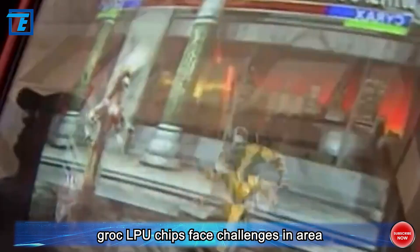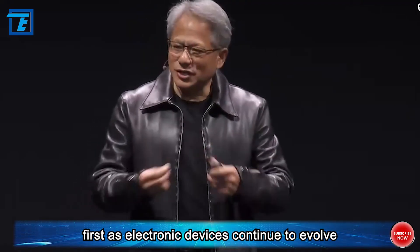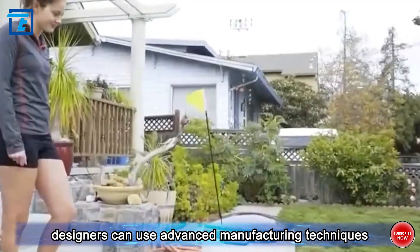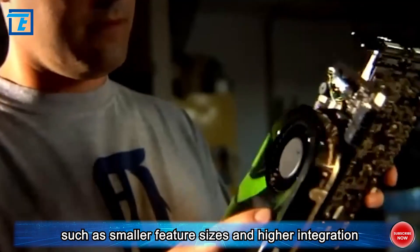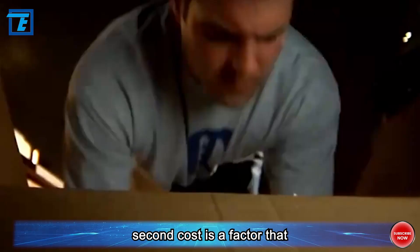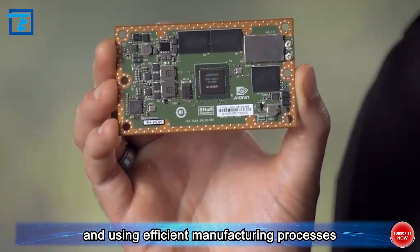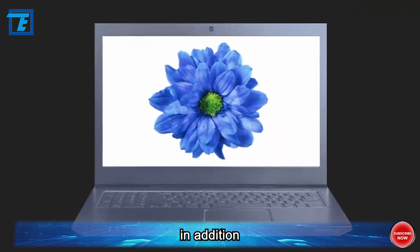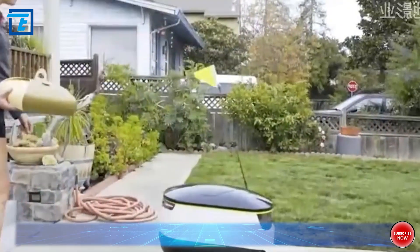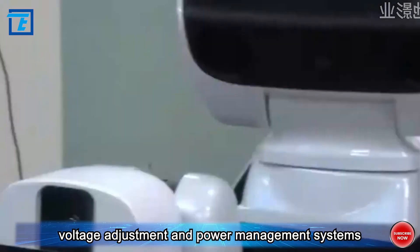Grok LPU chips face challenges in area, cost, and power consumption in practical applications. To address chip area, designers can use advanced manufacturing techniques such as smaller feature sizes and higher integration to achieve chip miniaturization. On cost, optimizing design and using efficient manufacturing processes can reduce production costs. On power consumption, especially in mobile devices, designers can use low-power design methods such as dynamic voltage adjustment and power management systems.